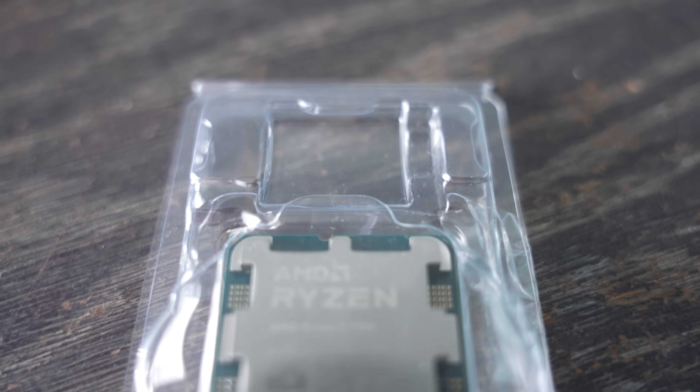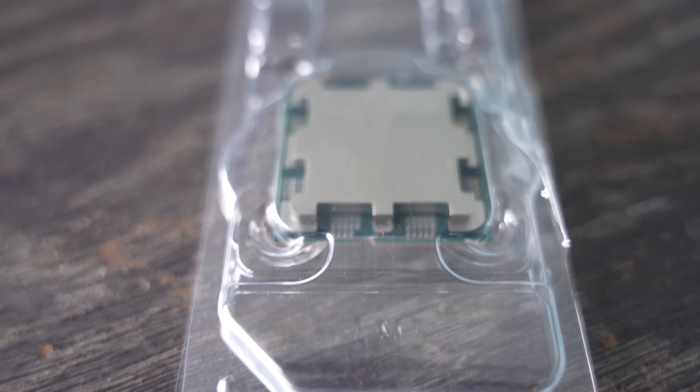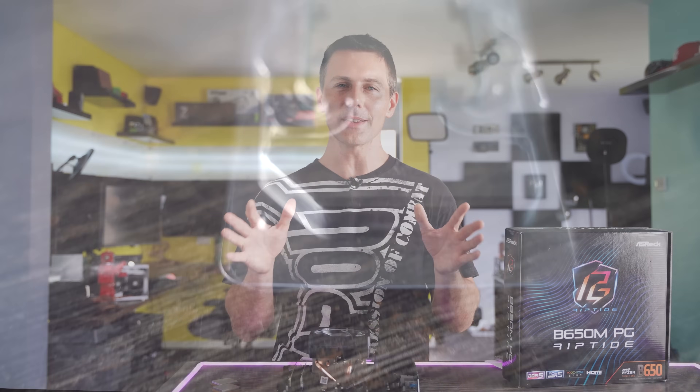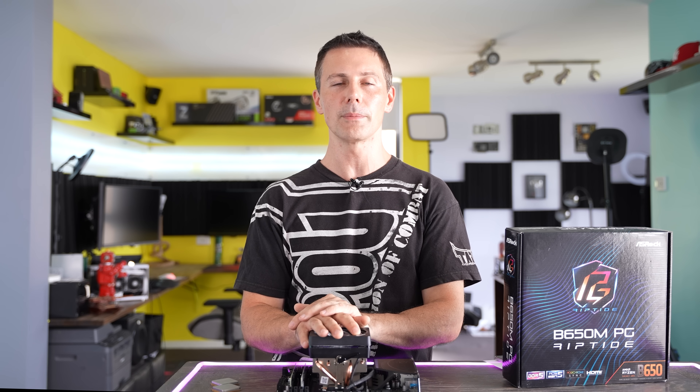Anyhow guys, I hope you enjoyed today's review of the Ryzen 7 7700. If you did, be sure to hit that like button and let us know in the comment section below what you think of this CPU, especially coupled with the B650 and the 4,800 MHz memory. Love reading your thoughts and opinions.